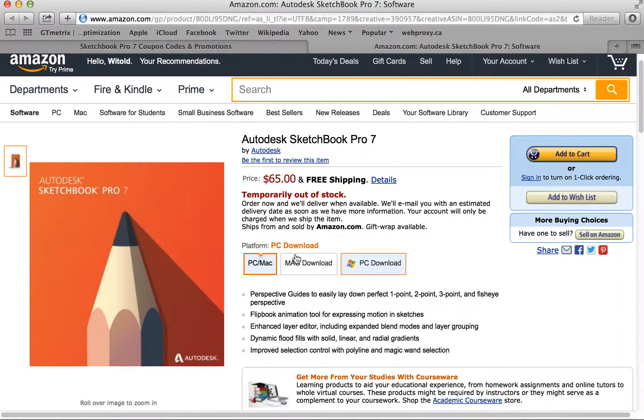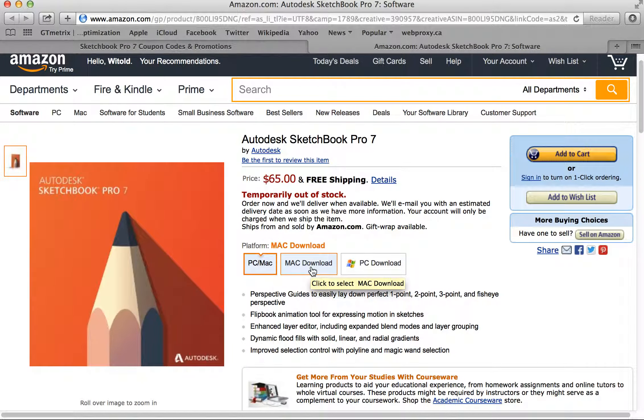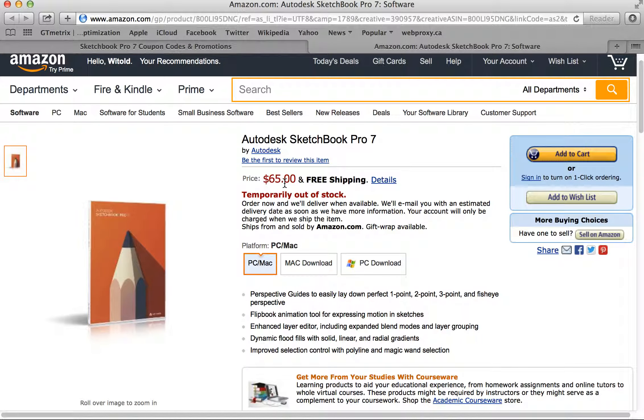You'll notice here that sometimes, which is a little bit strange, the box versions are priced differently than the download versions. Here, the Mac version and the PC download are both 38% off while the box version is listed at full price. So at the moment, the best offer is to get the download version.